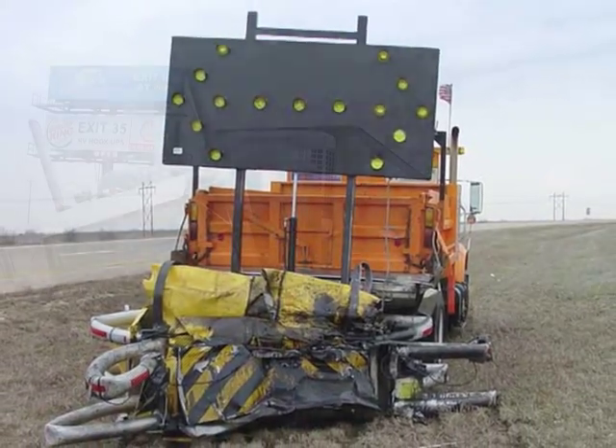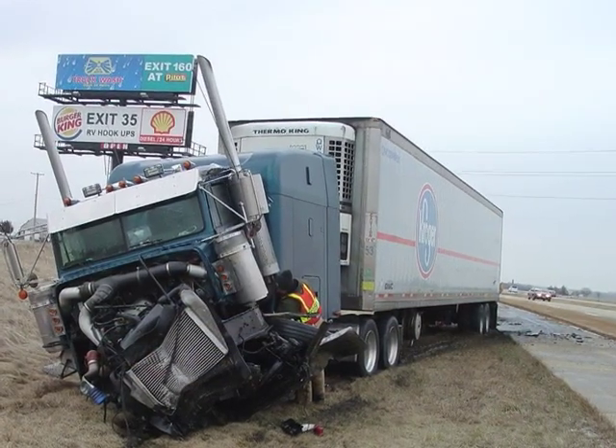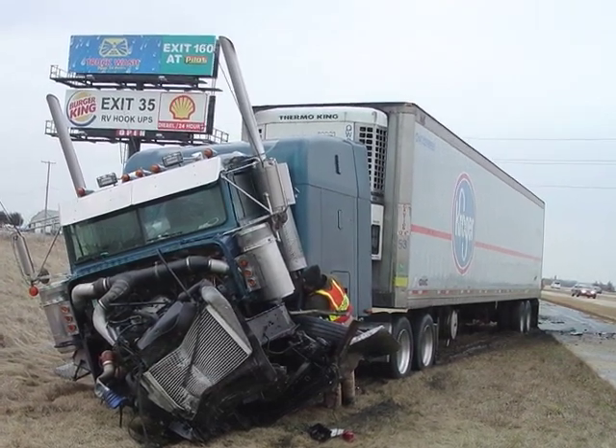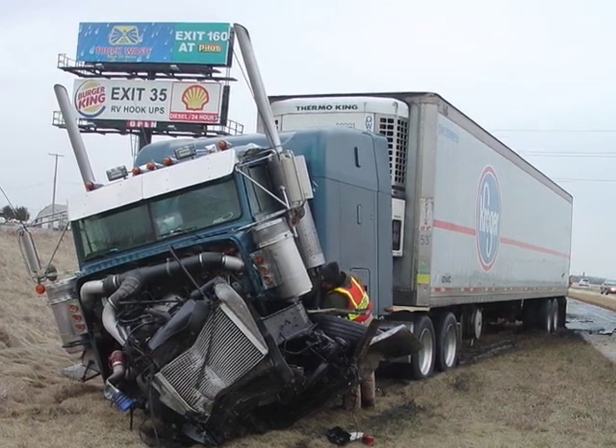The next day, the driver of the semi stopped by the Department of Transportation to fill out an accident report and thanked the yard manager. Both the semi-truck driver and his wife are alive today because of the Scorpion truck-mounted attenuator.